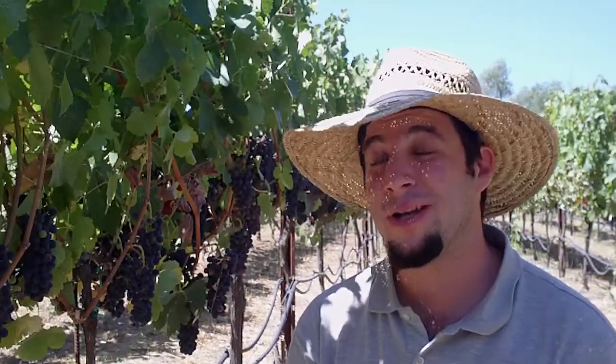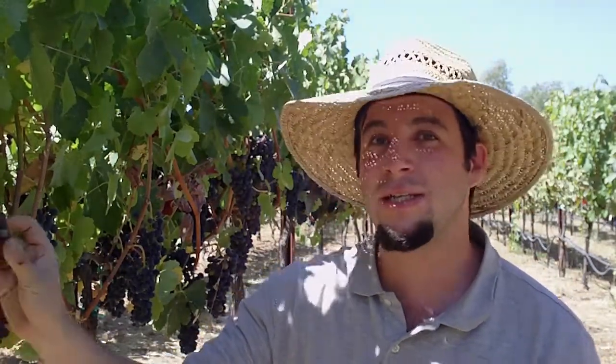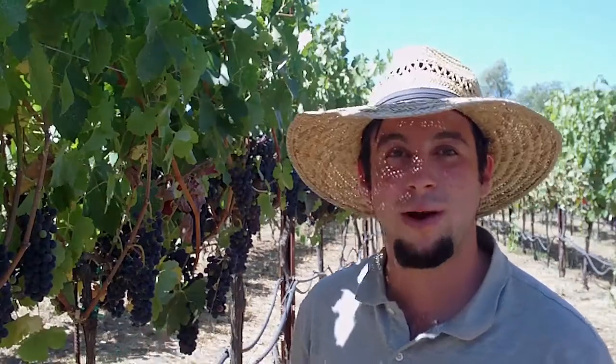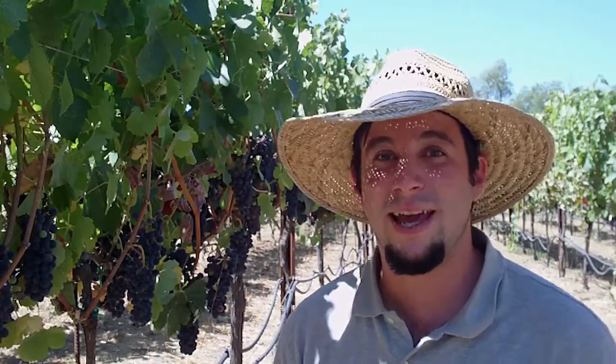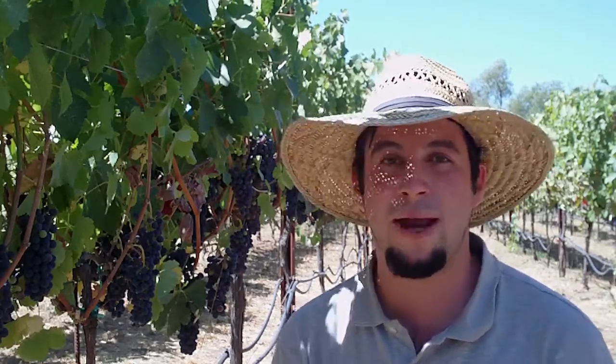I cannot believe how quickly all of these grapes started to go through veraison. Last week there was one red berry on each of these clusters, and this week it's the exact opposite — there's only one green berry on all of them. It just hits and then all of a sudden, boom, your whole vineyard turns from beautiful green to beautiful red in one week.